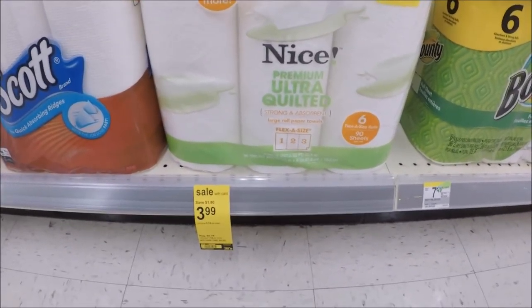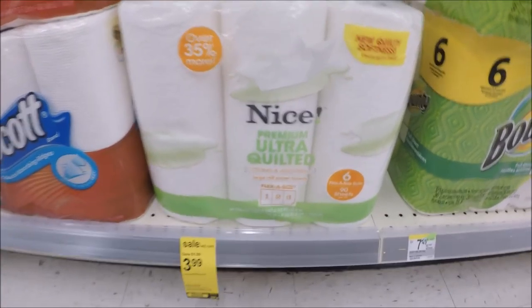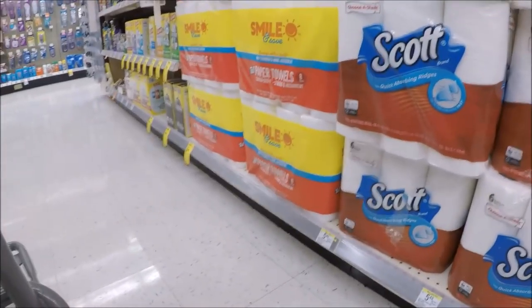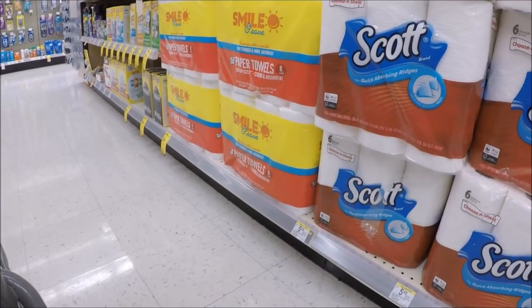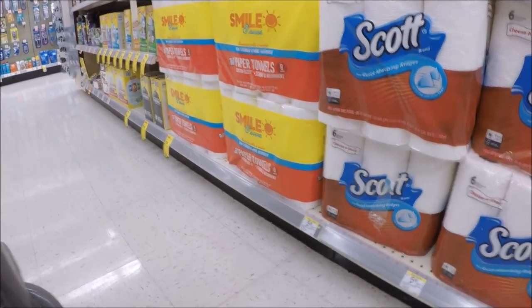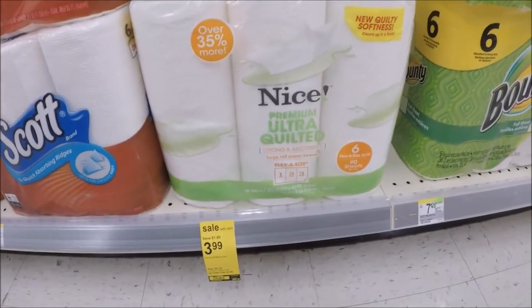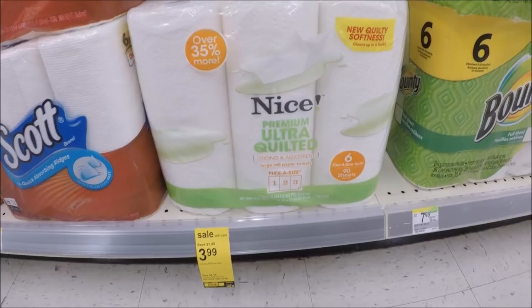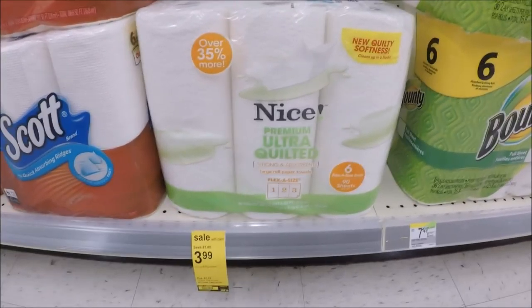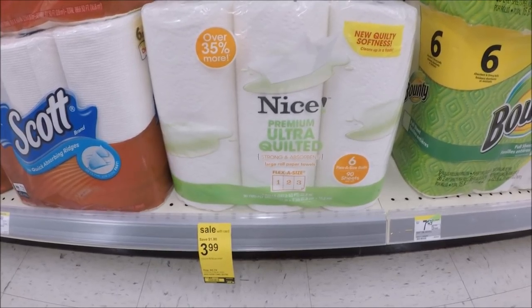Other paper products to look at are the Nice Paper Towels on sale for $3.99 — you get a six-count. The Smile and Save are also priced at $3.99 and you get eight rolls, though they're not as big as the Nice ones. If you need paper towels, not a bad option this week. Also check your Walgreens app because sometimes you get like 1,000 points if you buy the Nice brand — a little extra booster.